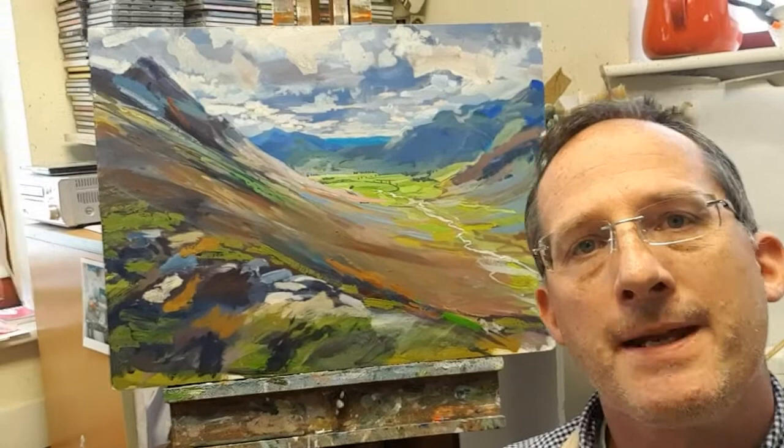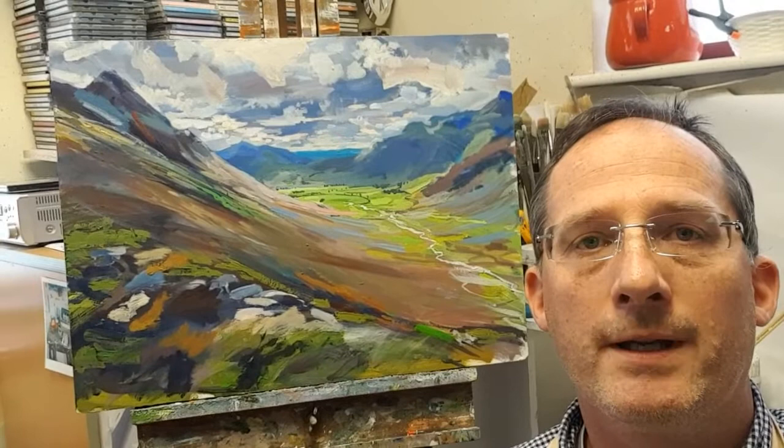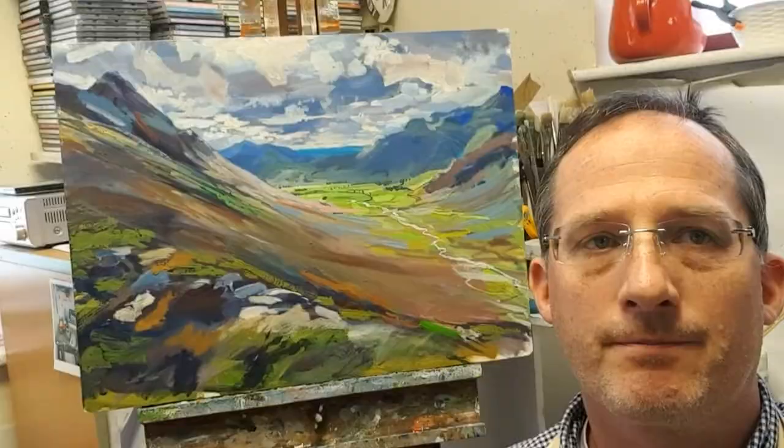Hi, my name is Davy Pott and I'm the artist who painted the painting you can see behind me now. In this short video I'm going to try and explain to you what my inspirations are, how I create a painting like this, and hopefully you'll have a little bit of insight into the creative process.